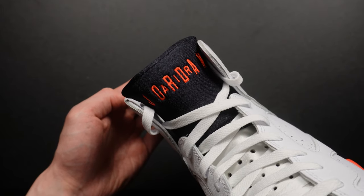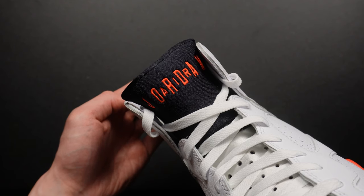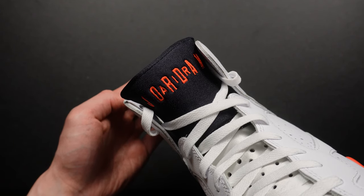One thing I have to point out about the Jordan 7s are the shoe trees they use — I prefer these way over just a bunch of paper stuffed in the shoe. It looks so much nicer, cleaner, and easier to handle. The tongue of the shoe also has a very unique look, with 'Air' featured in the middle between the letters of Jordan.